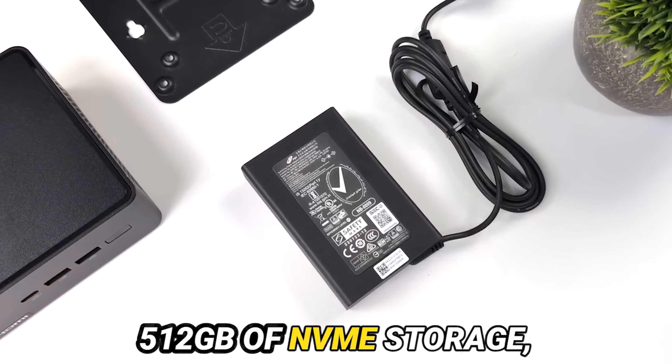Now we arrive at the crucible of performance. Fueled by the formidable Intel Core Ultra 7 processor, the NUC-14 Pro navigates the treacherous waters of multi-threaded tasks with the finesse of a seasoned mariner. Yet, when the spotlight falls upon graphical prowess, its brilliance may pale in comparison. Indeed, rival contenders flaunt similar virtues at a more palatable price point.